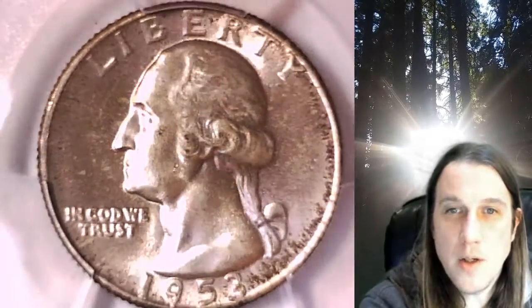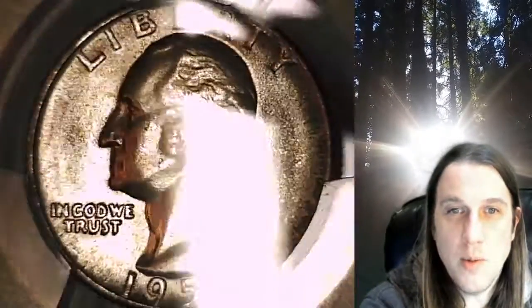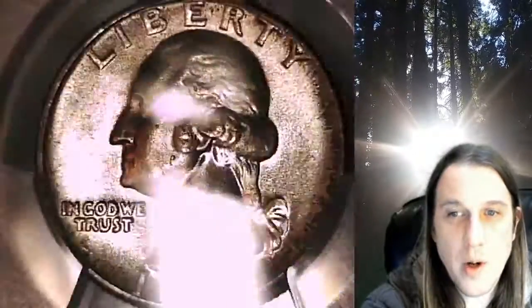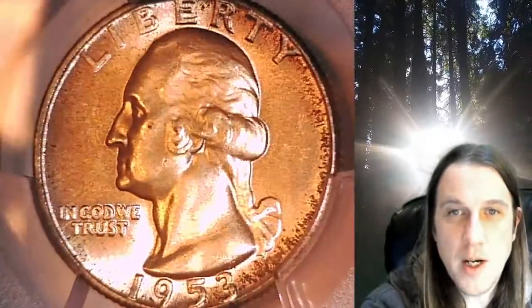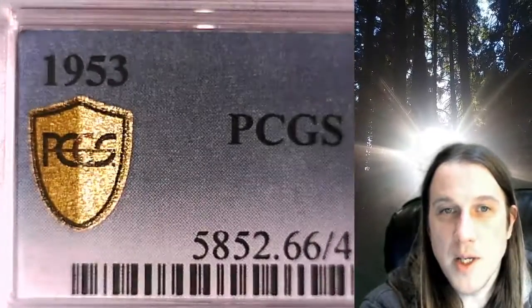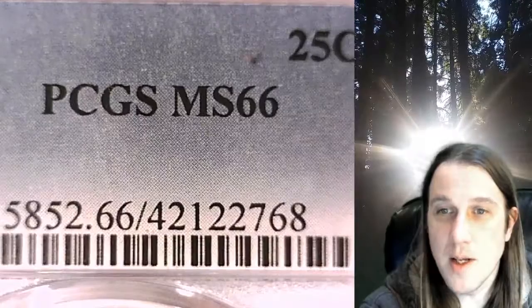Welcome to Time Traveler's Coin Exchange. The next coin we're going to take a look at is a 1953P Washington quarter. This one is a business strike coin from the Philadelphia Mint. It has been graded by PCGS and they graded it Mint State 66.